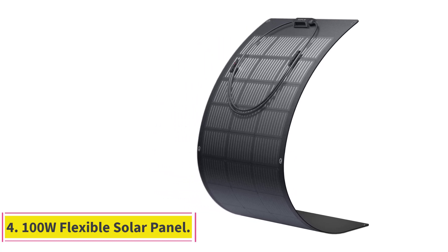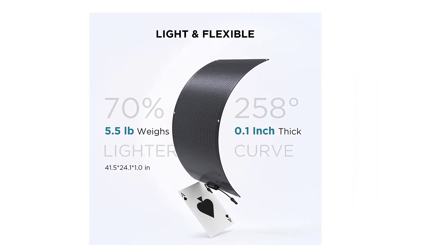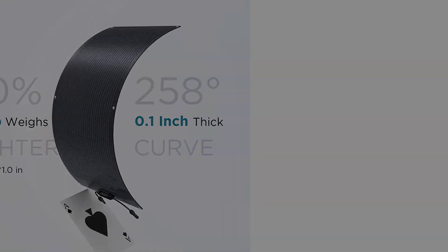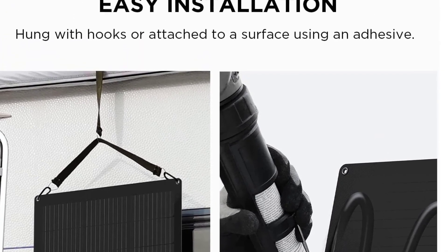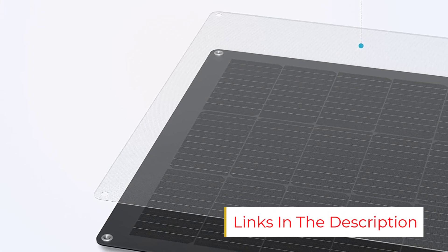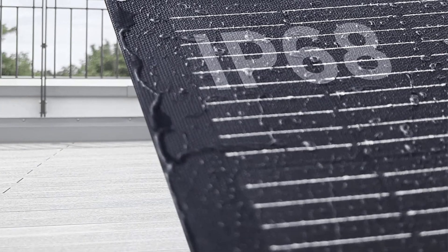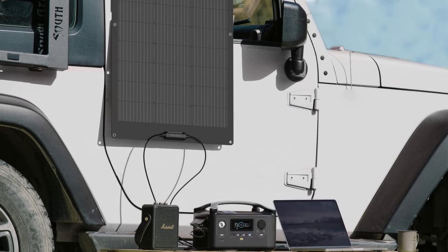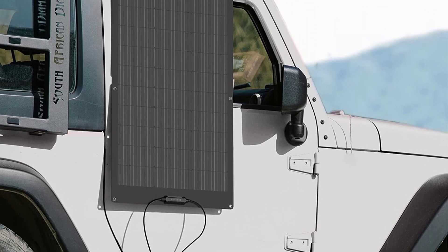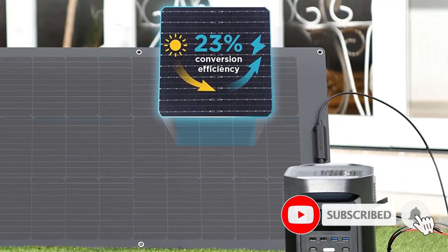Number 4: the 100W Flexible Solar Panel. The EcoFlow 100W Flexible Solar Panel is a unique, mountable option that doesn't require mounting hardware. Instead, you only need adhesive to attach the panel to your RV, van, or vehicle. The panel also features pre-cut eyelets for temporary hanging. At only 5.1 pounds (2.3 kilograms), the ultra-thin panel is 70% lighter than traditional solar panels and can flex up to 258 degrees, bending around the curved surfaces of an RV. Coupled with rigid solar panels, you can maximize your RV's surface area to capture more of the sun's rays.